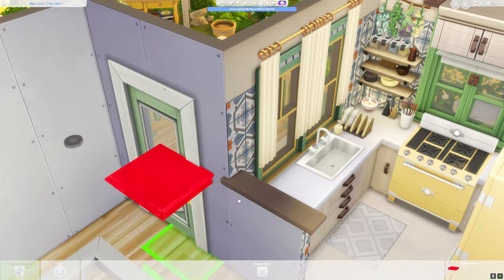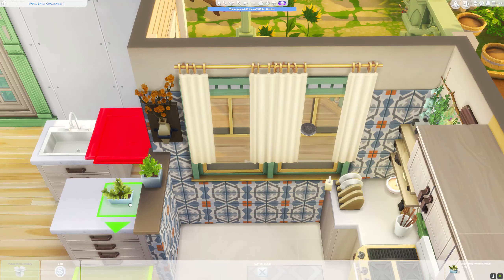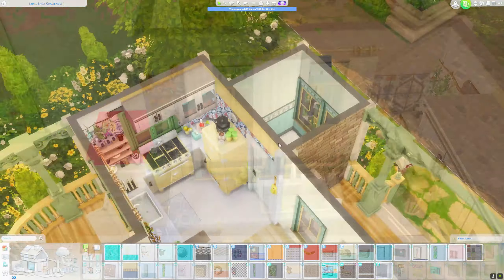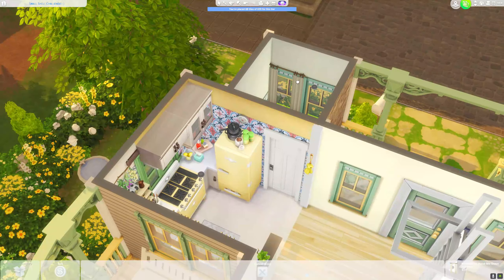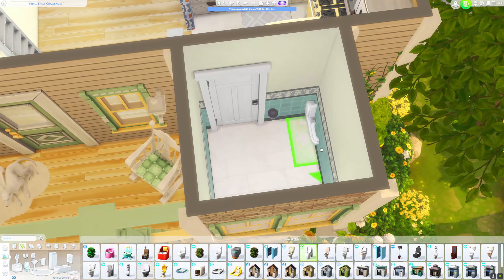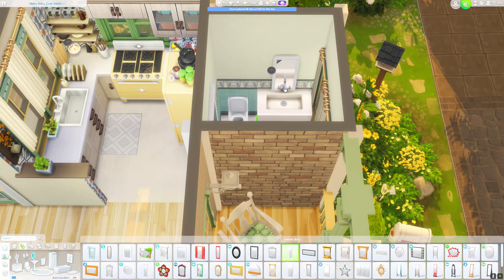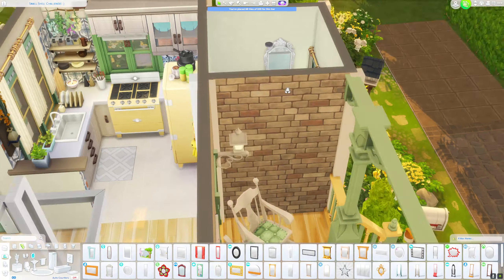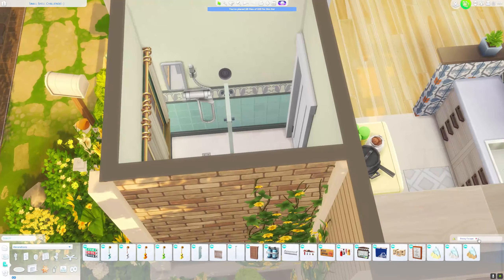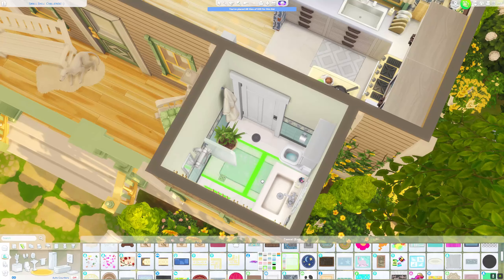The house came together really fast. I had this one image in my mind — a little bit of a cottage style and a Victorian style — so it went very quickly. I was also glad that I didn't have to make this shell on my own, so I saved a lot of time. For the dining space I used a round table, which I rarely do.